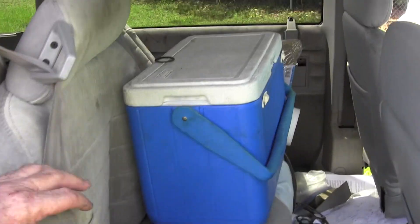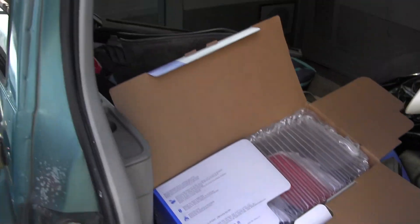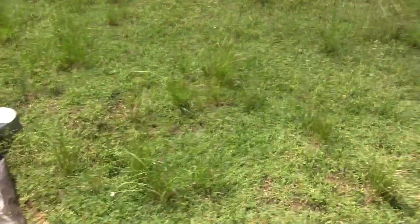This is June 14th, 2023. It's about 3:15, 3:30 in the afternoon, and I finished the repairs. I've already cranked it up, and it was a success.